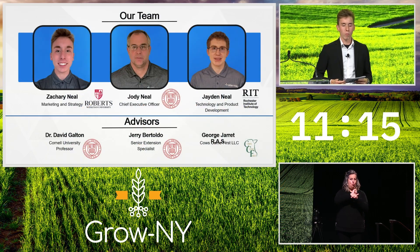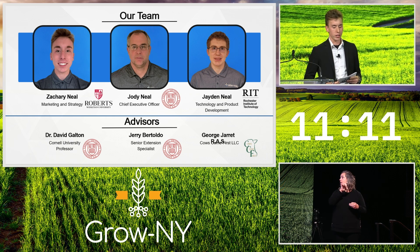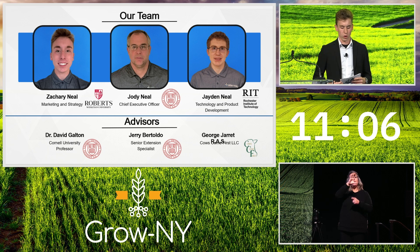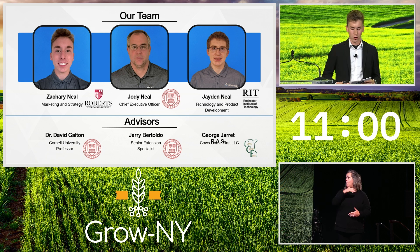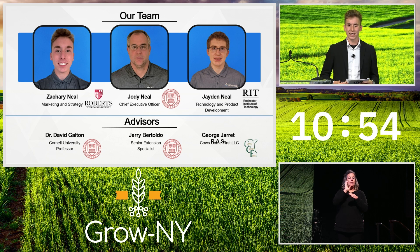Udderways is a family-owned multi-member LLC. I'm Zach, head of marketing and strategy, and currently a senior at Roberts Wesleyan University. My dad, Jody Neal, is our CEO and test coordinator with an animal science degree from Cornell. My brother Jaden is head of product development and a senior at RIT. We're a family team with deep roots in the Grow New York region. Our talented advisory board has extensive knowledge and recognition in the dairy industry.